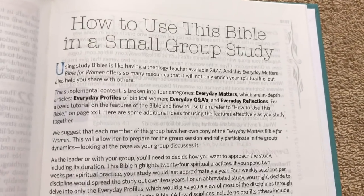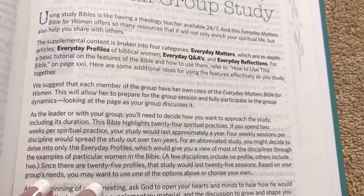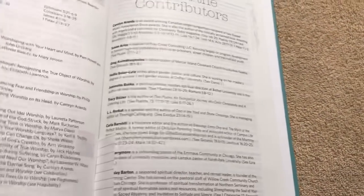Then we've got a section on how to use this Bible in a small group Bible study setting. So this would be great to get some women together and use this in Bible studies — that would be great.